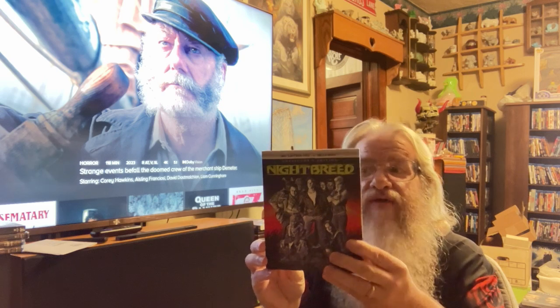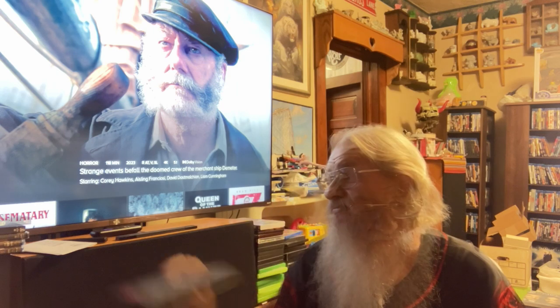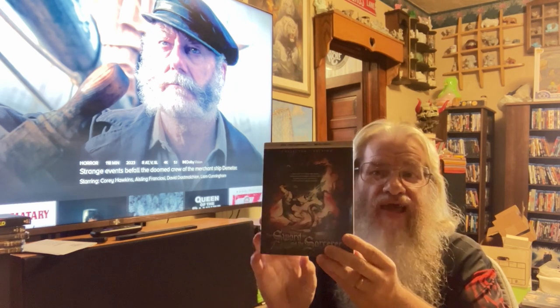Next up we have Nightbreed, a Clive Barker movie. It's another one I probably haven't watched since VHS — I may have watched it on DVD, I can't remember — but it's been ages, so I'm glad to finally have that on 4K. Next up we've got a classic, The Sword and the Sorcerer — another one I haven't seen in very many years, so glad to finally have that in my collection.